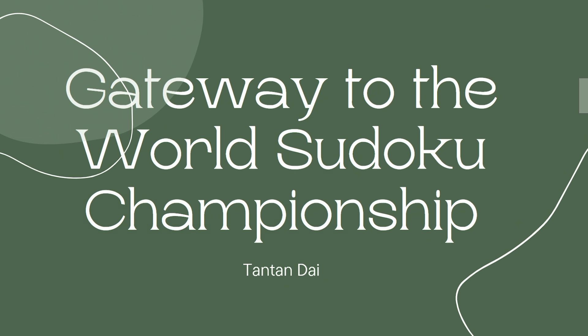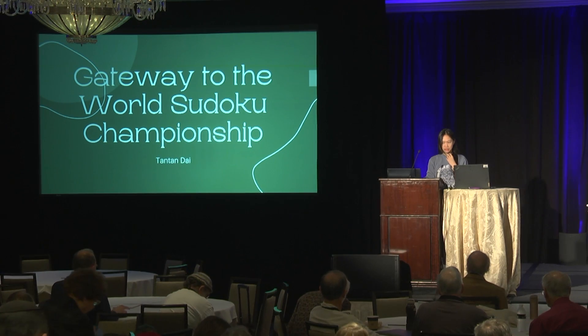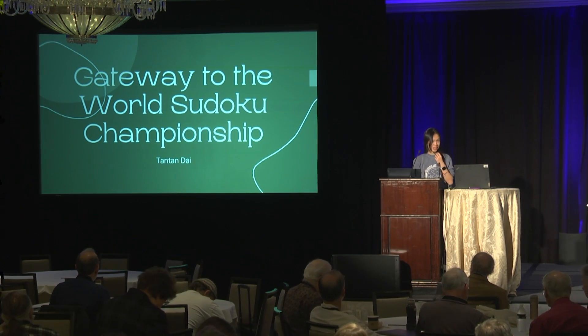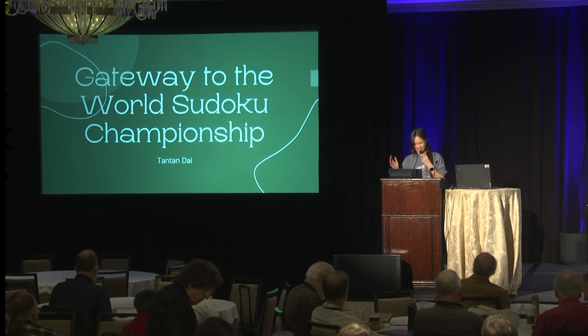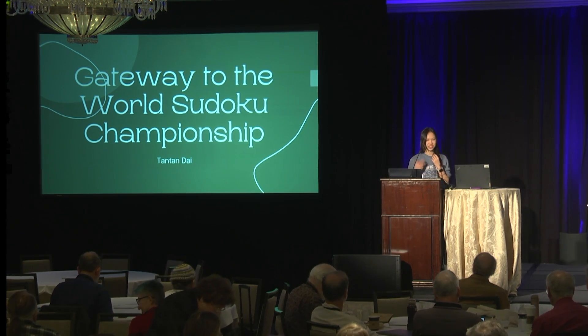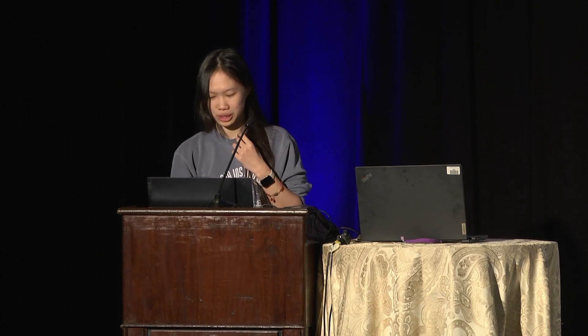My name is Tan Tan and I have been participating in the World Sudoku Championship since 2013. I'm 24 years old now, so I started very early, and hopefully today I'll introduce you to how it looks like in a Sudoku Championship, and especially a World Sudoku Championship.